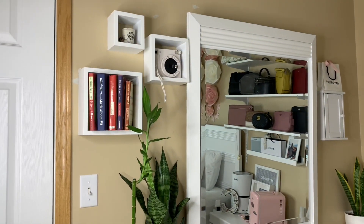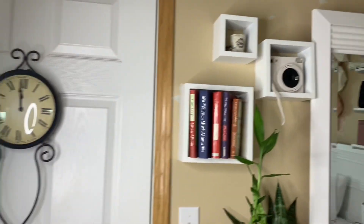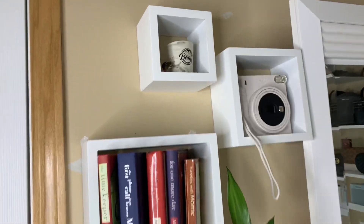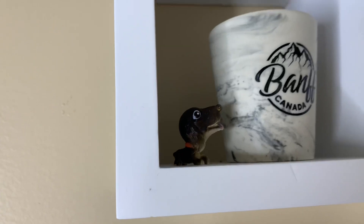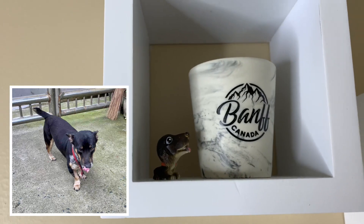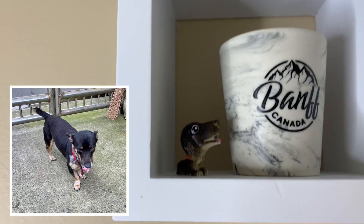So this is my official room tour. Let's start off on this section. Once you open the door, you'll see this section. First, we have here my Vance Canada shot glass, and then this little cutie Mateo figurine — it's from my inaanak. I just asked her if I can have it because it looks like my boyfriend's dog back home. Mateo is his name.